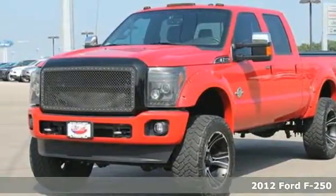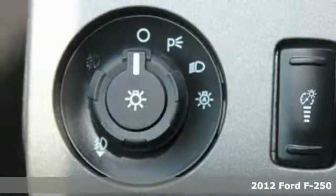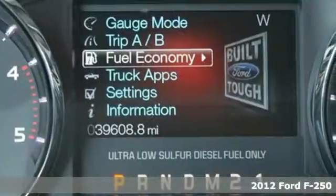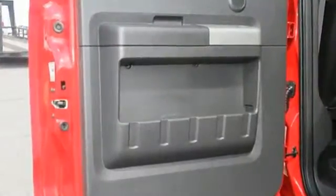It's a 2012 Ford F-250. It's not only powerful, but full of safety features like anti-lock brakes and a tire pressure monitor. Add to that the convenience of an outside temperature display and a trailer hitch receiver.